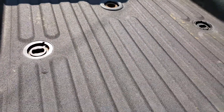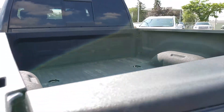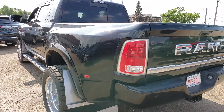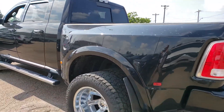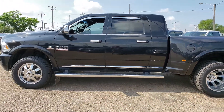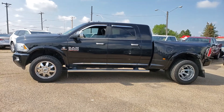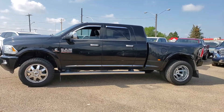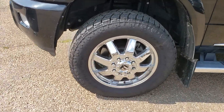Nice spray-in box liner. This one has the fifth wheel prep package in here already. Just overall a very nice truck. Get a nice side shot from this side as well. This has some very nice aftermarket wheels too.